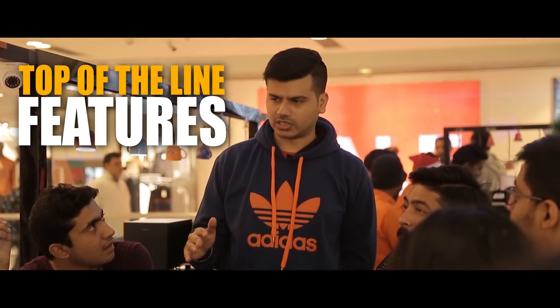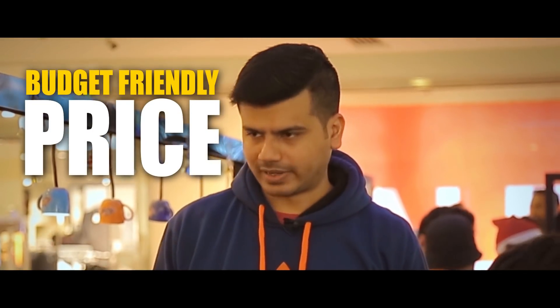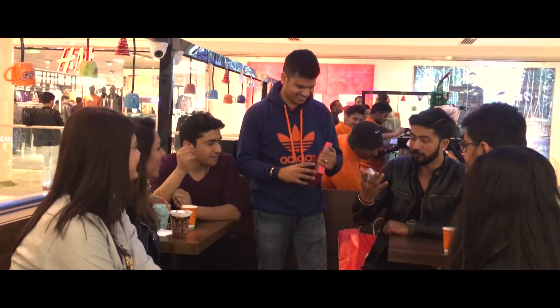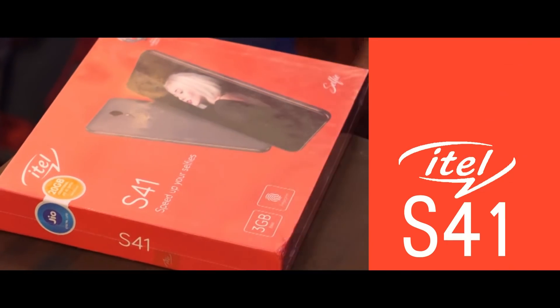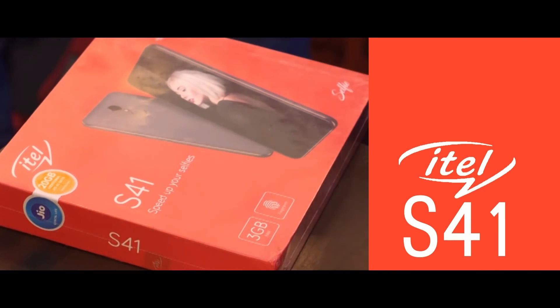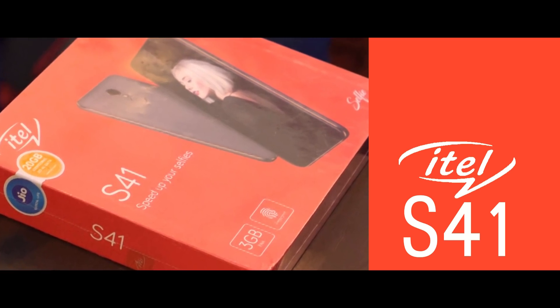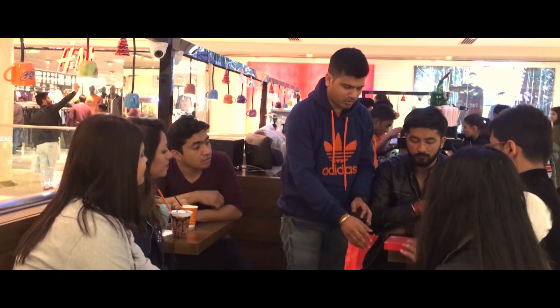So you want to have a look at it? Yeah, why not? Let's unbox it together. So this is the ITEL S41. ITEL is a company which is part of the Transsion Holding Group, which is a very famous company in China, Middle East and Africa. They're making very competitive smartphones, very feature-rich smartphones, but at a very competitive price. So let's go ahead and unbox this.